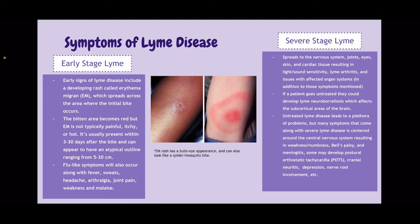If a patient goes untreated, they can develop Lyme neuroborreliosis, which affects the subcortical areas of the brain. Untreated Lyme disease leads to a plethora of problems, but many symptoms of severe Lyme disease are centered around the central nervous system, including weakness, numbness, Bell's palsy, and meningitis. Some develop POTS, cranial neuritis, depression, nerve root involvement, etc.